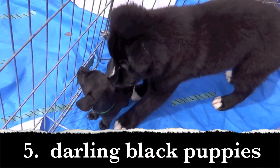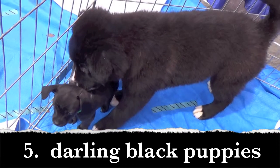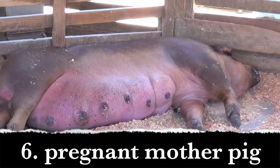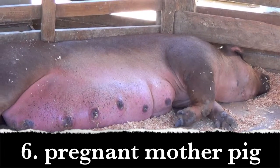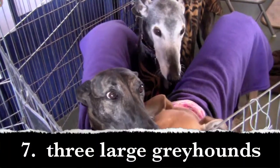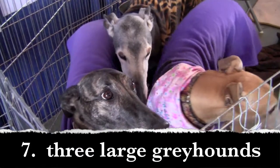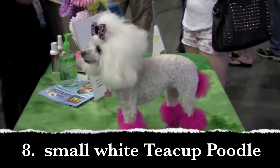Number four: gigantic anaconda. Number five: darling black puppies. Number six: pregnant mother pig. Number seven: three large greyhounds. Number eight: small white teacup poodle.